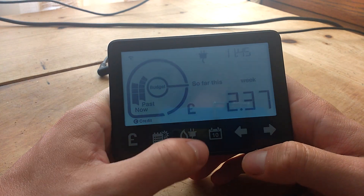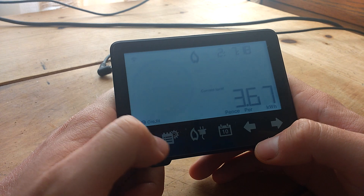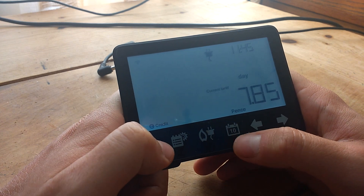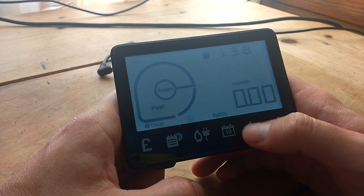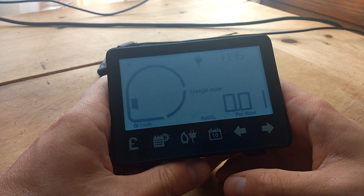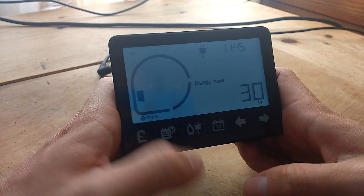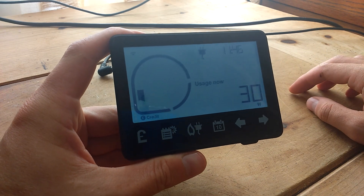This week so far: £2.37. Last week: £3.98. One thing I do like about this — sorry for pressing so many times — there's one where it shows you real time usage. There it is. So here we go, this is what I was looking for. Sometimes you have to play around with these things. You press this one, then this one, and then usage at the moment: 30 watts. I'll show you how in real time this changes.